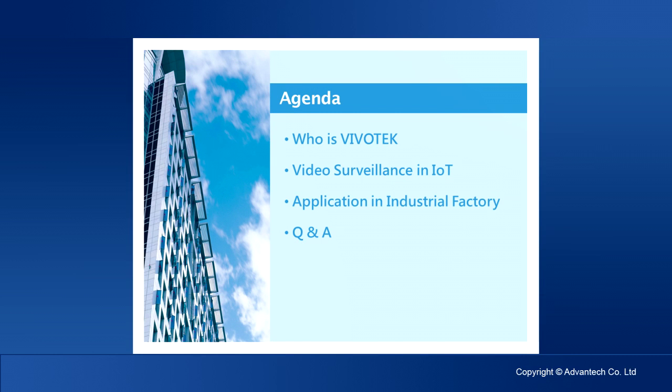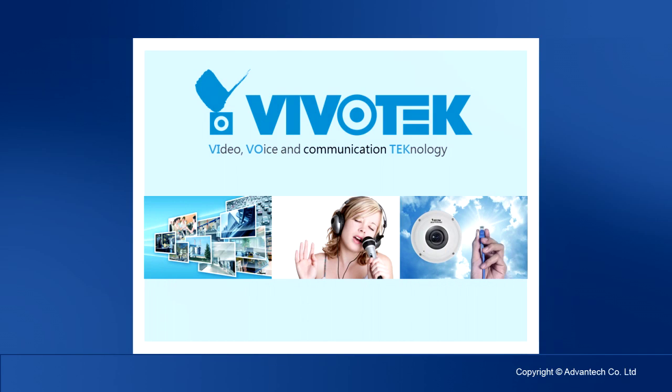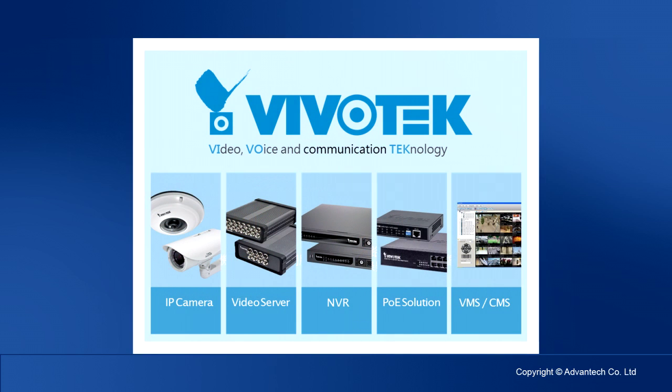Our brand Vivotech comes from video, voice, and communication technology. Our product line includes a front-end IP camera solution with embedded intelligence in order to perform analytic functionalities directly inside. In the middle, we have a series of products to solve power, transmission, and networking issues. At the back-end, with our NVR and CMS software for storage and management of images, we have a complete solution we can provide to our customers. For our partners, this is very convenient because all support is provided directly by Vivotech.